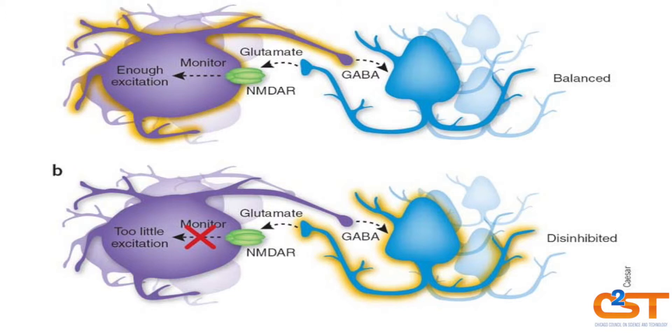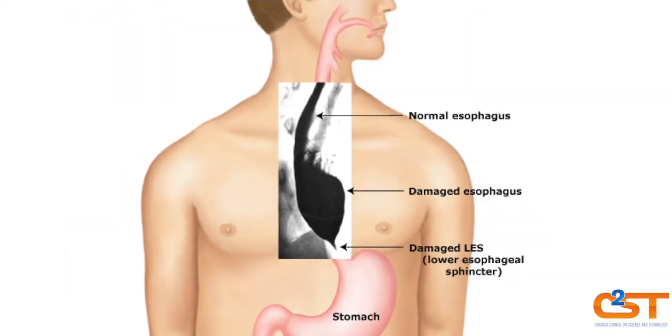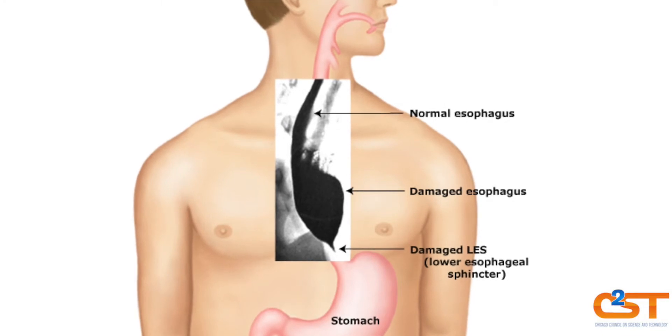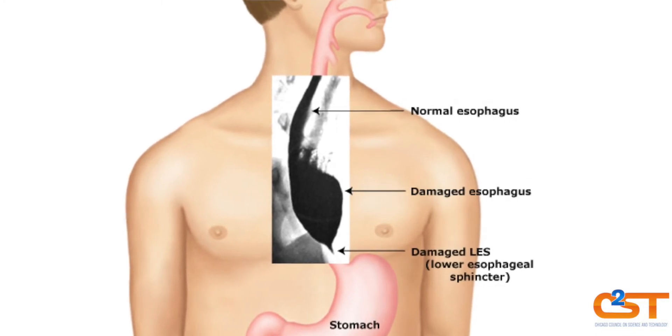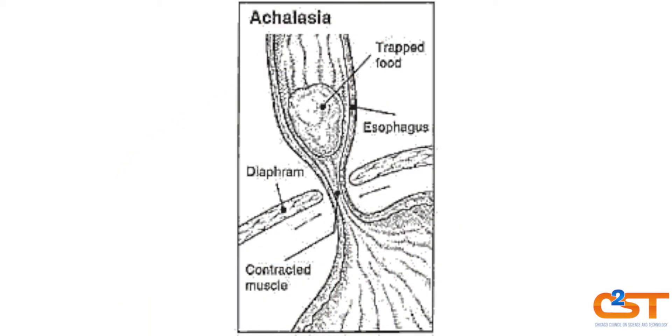It's a problem with the inhibitory pathways where those neurons, for some reason, degenerate, and it causes those muscles to be hypertensive. As a result, the esophagus doesn't have any peristalsis. The gastroesophageal junction is too tight, so food doesn't get down. The esophagus dilates because you put food and secretions in it and it has no place to go.